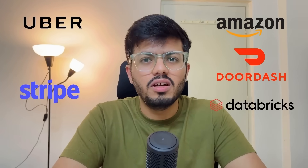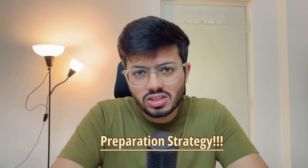Recently I interviewed for SD2 roles at some of the top tech companies like Google, Amazon, DoorDash, Databricks, Stripe, Uber, Rippling and many more. I got a couple of offers, got rejections from others, and learned a lot along the way. In this video series, I am going to walk you through my journey — what went well, what went wrong and cost me the offer, my preparation strategy, my compensation insights and a lot more.